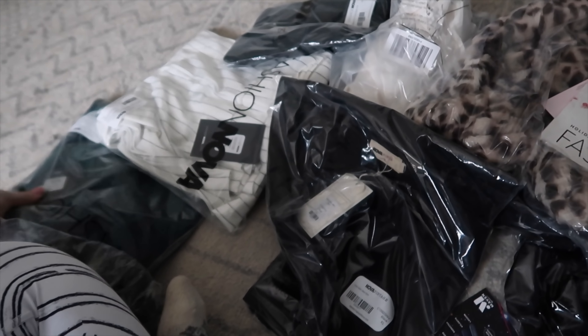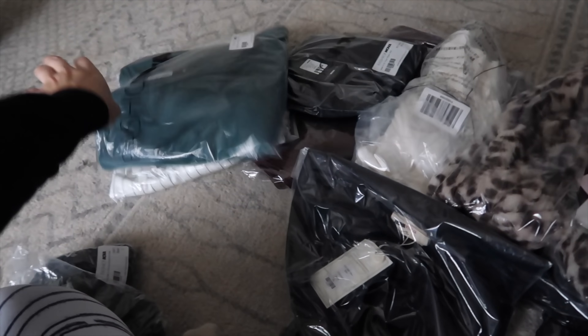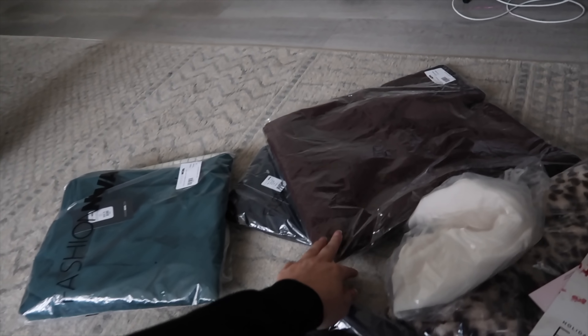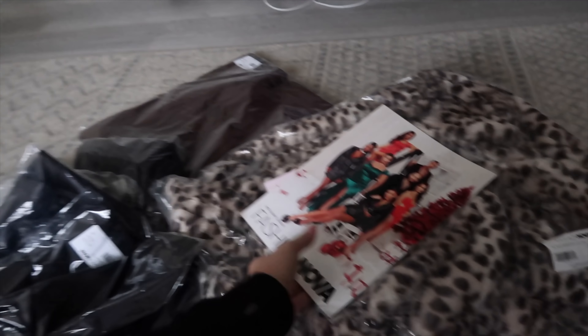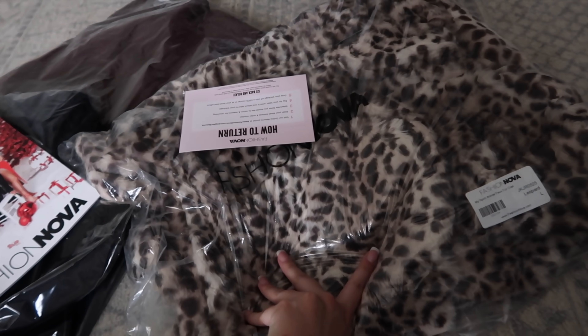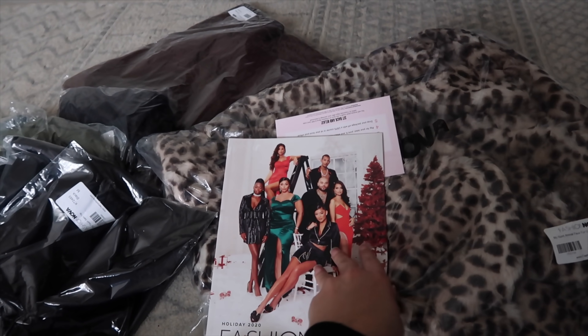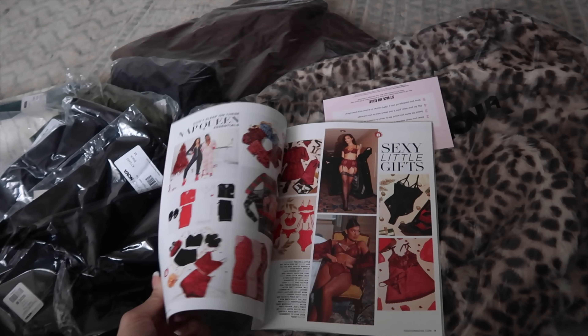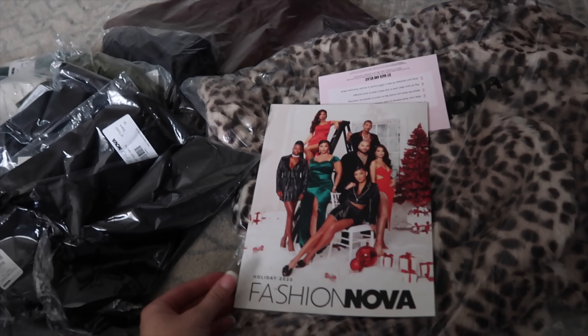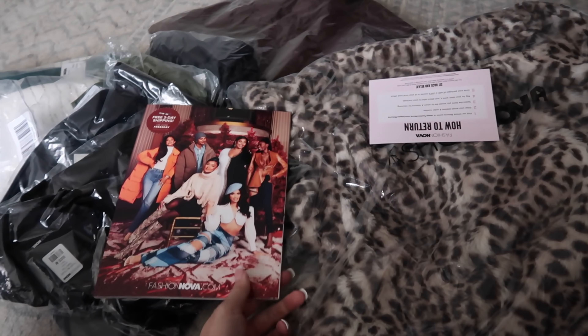I got a little bit of everything — dress pants, I think that's a skirt, all this cute stuff. Another tank top and of course a massive cheetah print jacket. And I've never gotten this before, but they send out a little holiday catalog, which is so fun. It reminds me more of like a store you'd find at the mall, like a JCPenney or Sears, but I don't know what they're going for. Cute nonetheless.